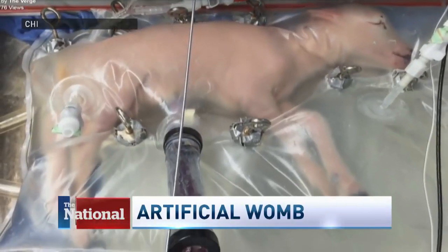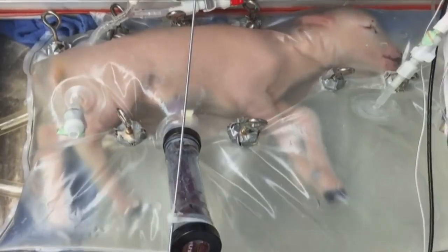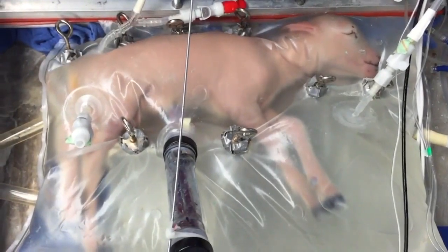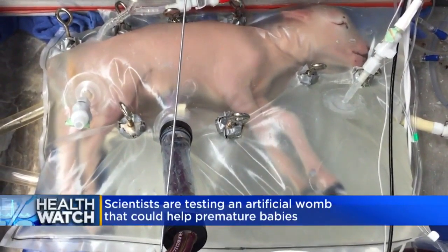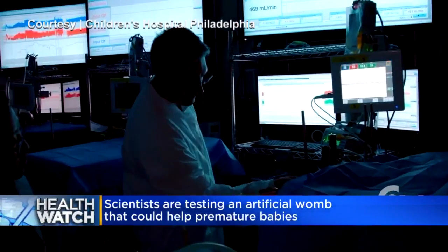What you are looking at is a living, breathing, swallowing premature baby lamb inside a bag filled with fluid. It's called an artificial womb and is meant to mimic the real thing — a mother's uterus. Scientists have created an artificial womb, and this is a breakthrough that could help extremely premature babies thrive.